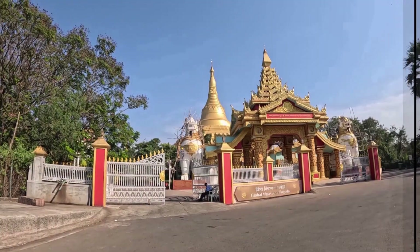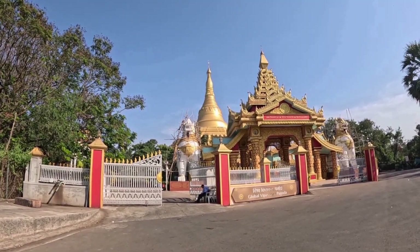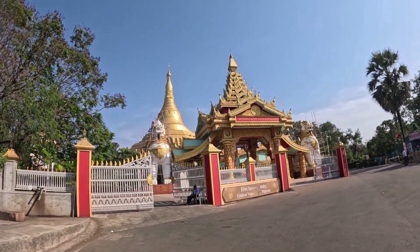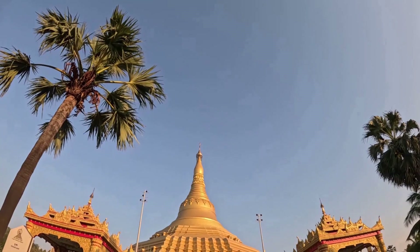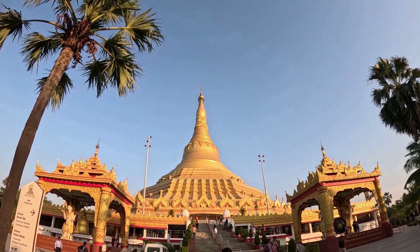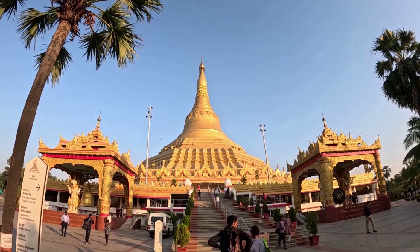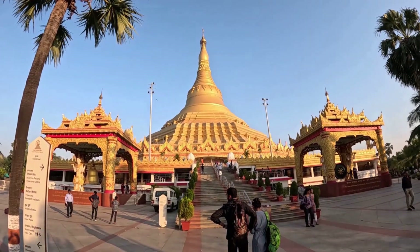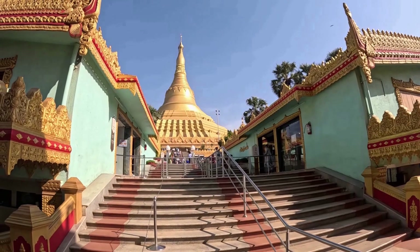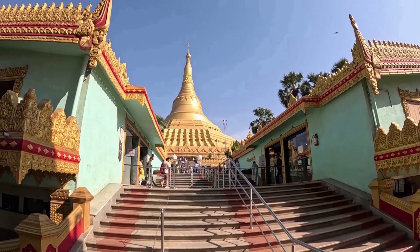In front of the gate and on top is the golden color pagoda. At the entrance, you can check your baggage.